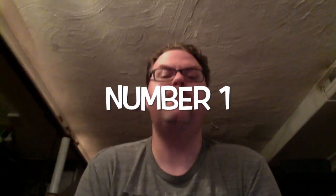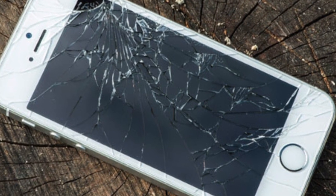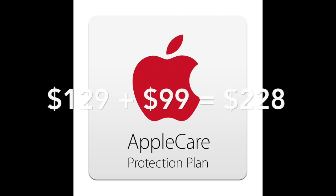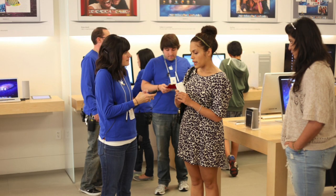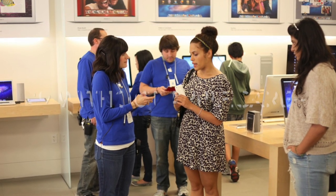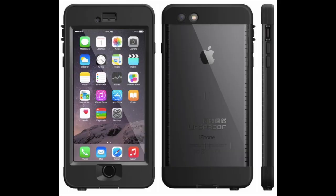Number 1: AppleCare Plus ain't all it's cracked up to be either. At $129, it seems like a good deal. But add $99 service fees for incidental damage to that total, and suddenly a cracked screen will cost you $228. Without AppleCare Plus, a cracked screen will run you a one-time fee of $149 at the Apple Store. How about you just buy a LifeProof case for that?